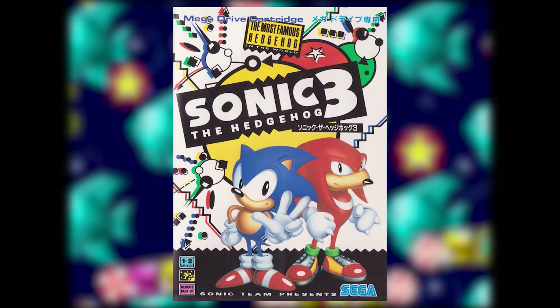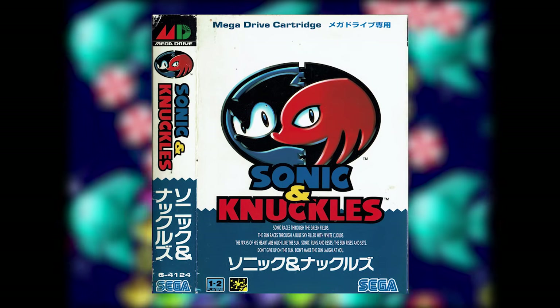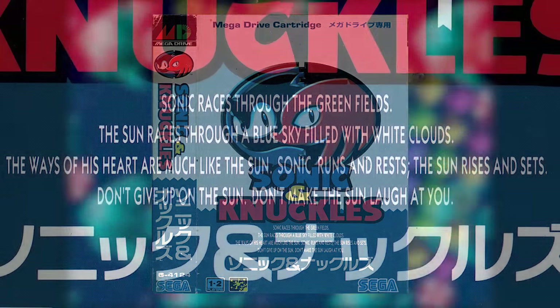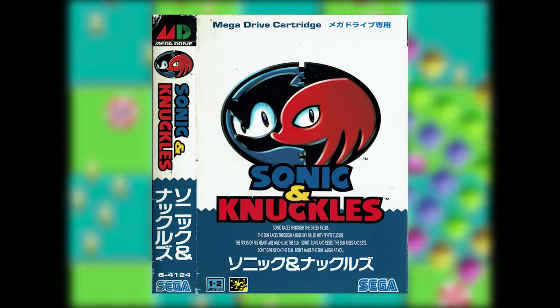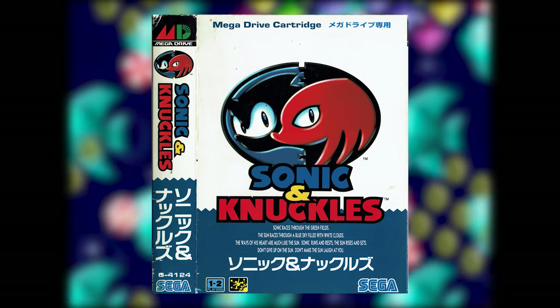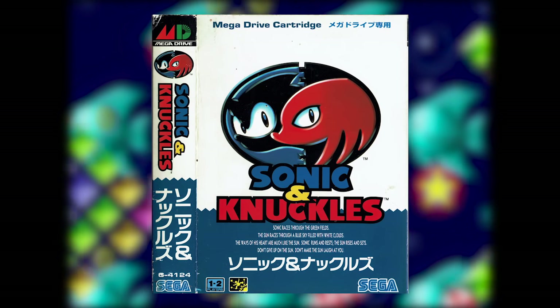Unfortunately, there's no fun English text on the cover of Sonic 3. However, the cover of Sonic and Knuckles did not disappoint: "Sonic races through the great fields. The sun races through a blue sky filled with white clouds. The waves of his heart are much like the sun. Sonic runs and rests. The sun rises and sets. Don't give up on the sun. Don't make the sun laugh at you." I honestly don't know what to say — nothing I say could be funnier than that text. That's what they call a checkmate.